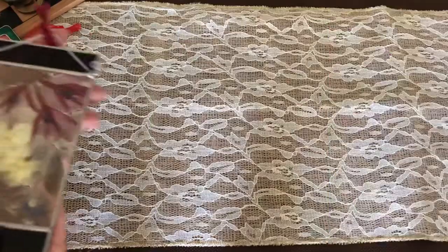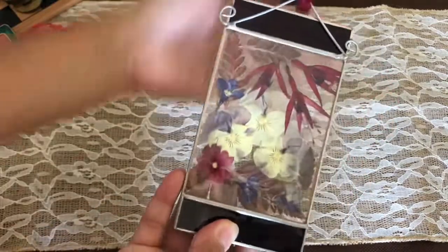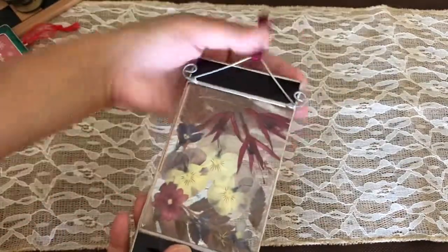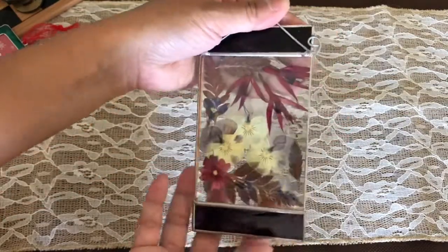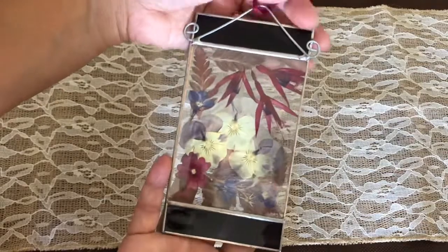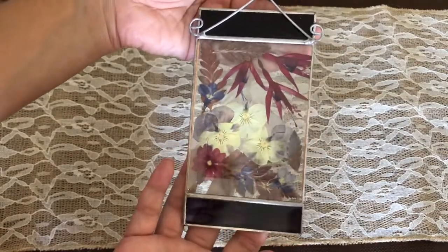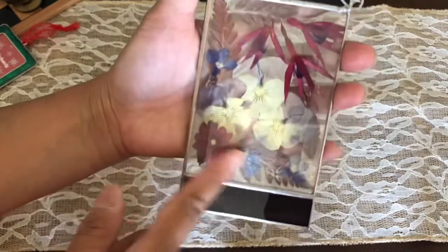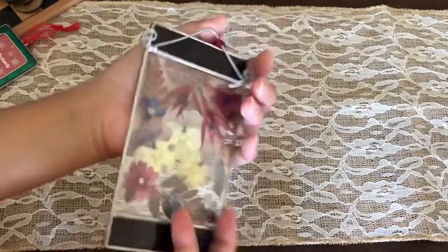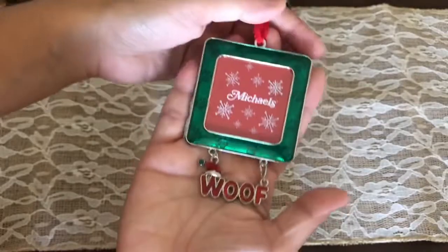I found this dried flower press. I usually see these in markets and handmade little booths, and I've always admired them but found them very expensive. Affordability is very important to me, so I fell in love with this when I found it. I love pressed flowers — it's amazing. I believe I paid a dollar for this item.